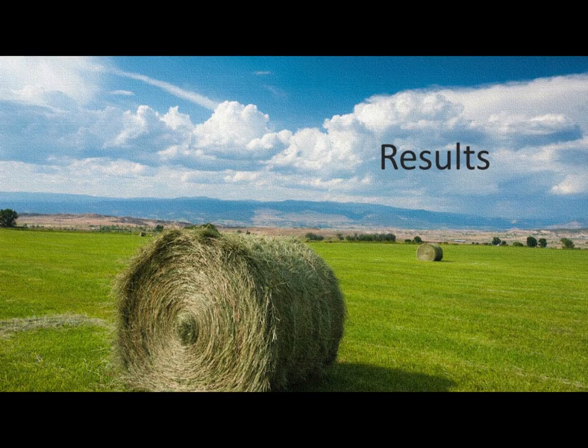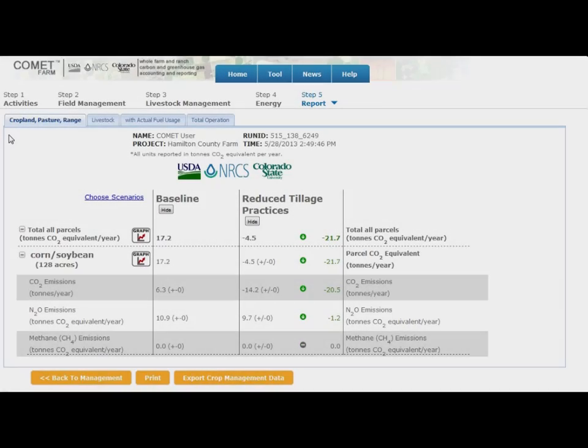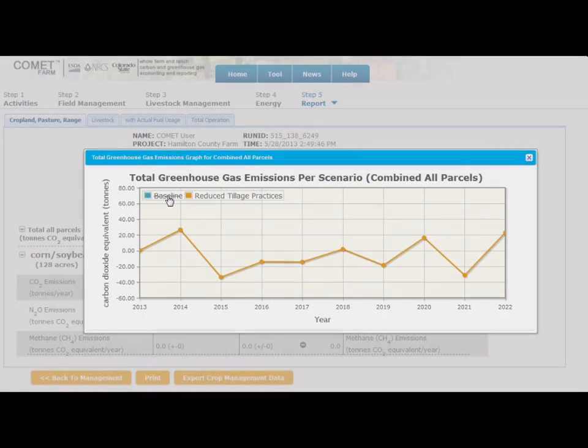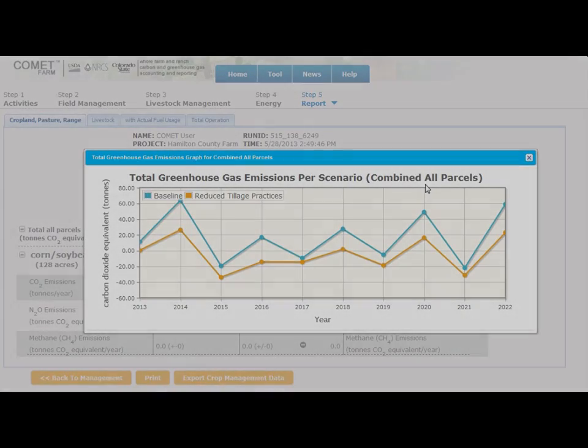Comet Farm combines the carbon sequestration potential of your fields with fuel and trace gas emissions to calculate the overall greenhouse gas balance of your entire farm operation. Users may also produce graphs of the conservation potential of their practices.